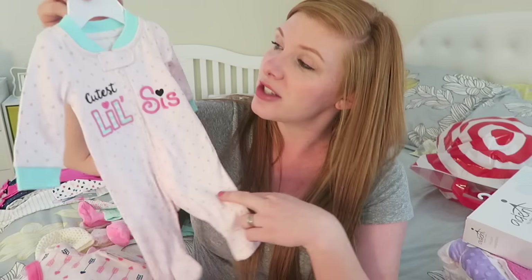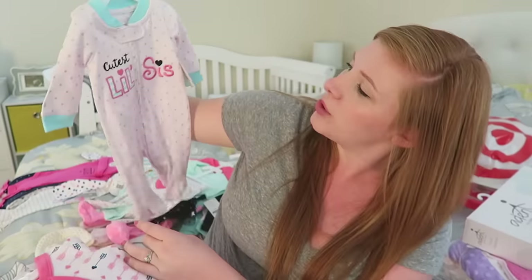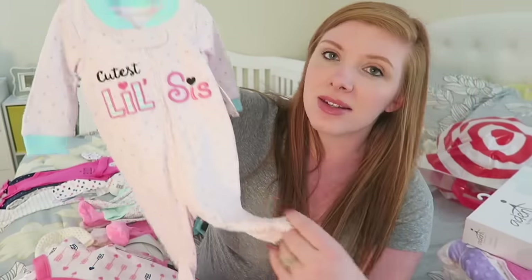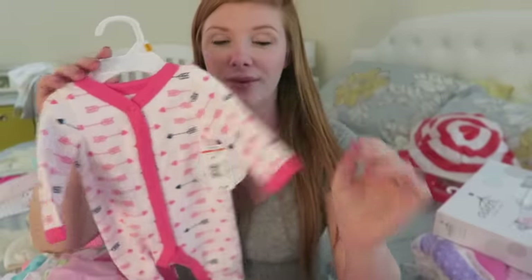This is probably just the cutest thing I've ever seen, so obviously I had to get this. It says 'cutest little sis' — it's like a light light pink, almost white, with gold polka dots. This is a newborn size. And then this as well — I love these arrows. She has them above her bed in the nursery — you can see in our nursery tour. She has those arrows above her crib so I thought that was fitting.